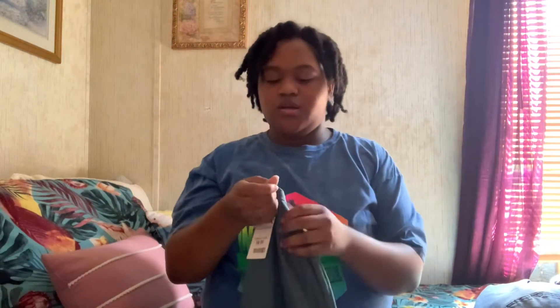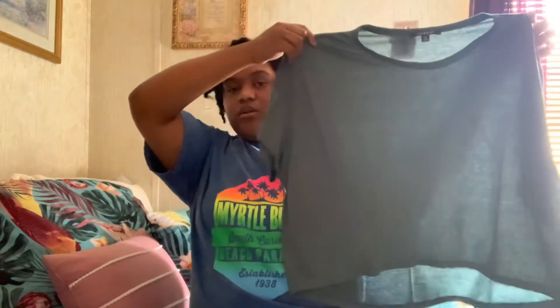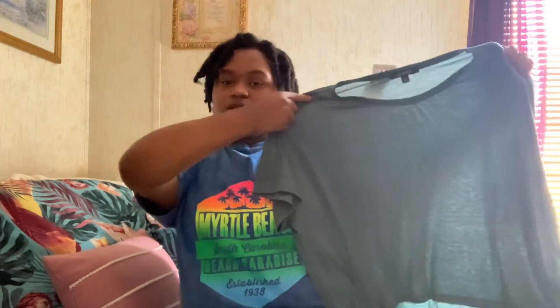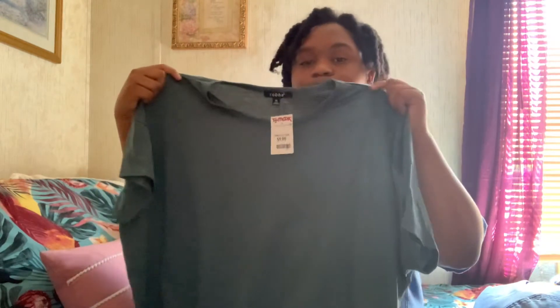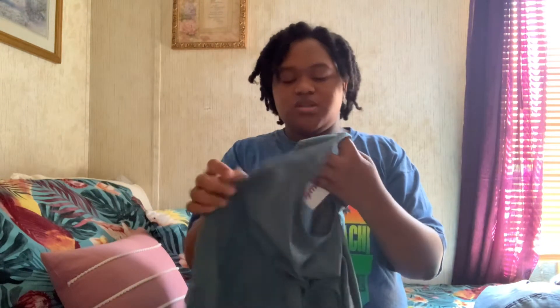We have this shirt from TJ Maxx — just a nice thaw shirt, cropped. It's cute! It's a nice green color, like it's a see-through material but not really see-through. You can tell it's cropped by the front.